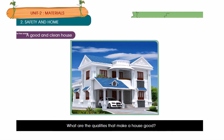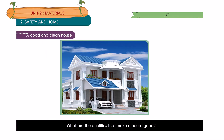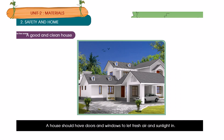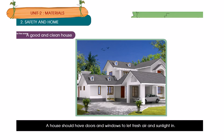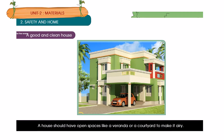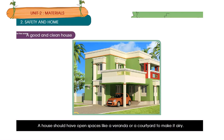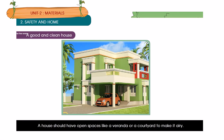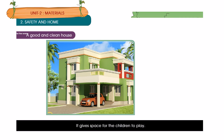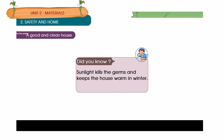What are the qualities that make a house good? A house should have doors and windows to let fresh air and sunlight in. A house should have open space like a veranda or a courtyard to make it airy — it gives space for children to play. Did you know? Sunlight kills germs and keeps the house warm in winter.